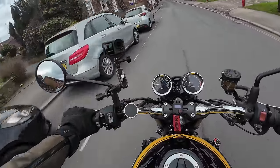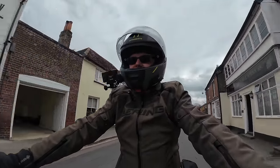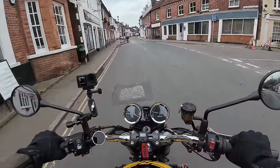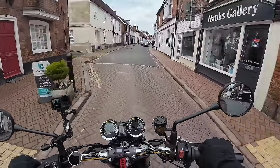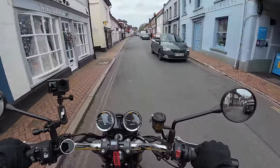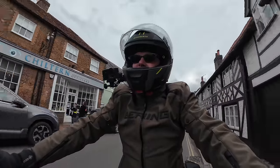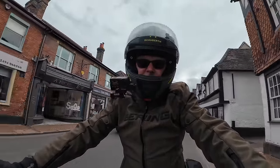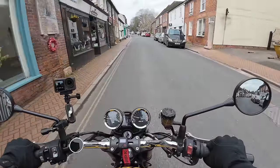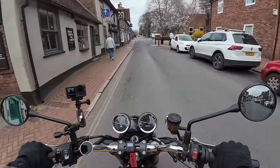Hey guys, it's Missenden Flyer here — hope you're well. You join me today back out in the environs of Great Missenden on this little bit dull spring day, in a sort of pensive, thoughtful mood, because I'm out on the Z900RS SE, the big Kawasaki. I'm kind of considering whether this is a keeper after a year of ownership. Is this a bike that is going to be long-term in the Missenden Flyer stable? Let's go for a bit of a ride as usual.